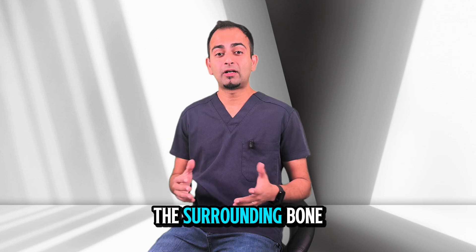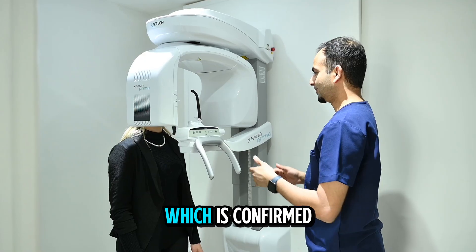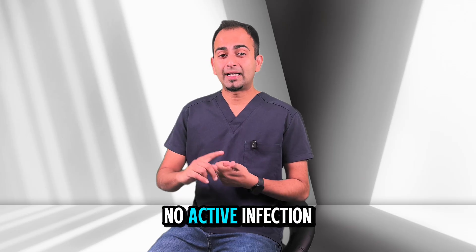Immediate implants work best when the surrounding bone and gum are healthy and intact. We need good bone around which is confirmed by taking what we call a CBCT scan. There should be no active infection, as you wouldn't want to place the implant in an infected site.